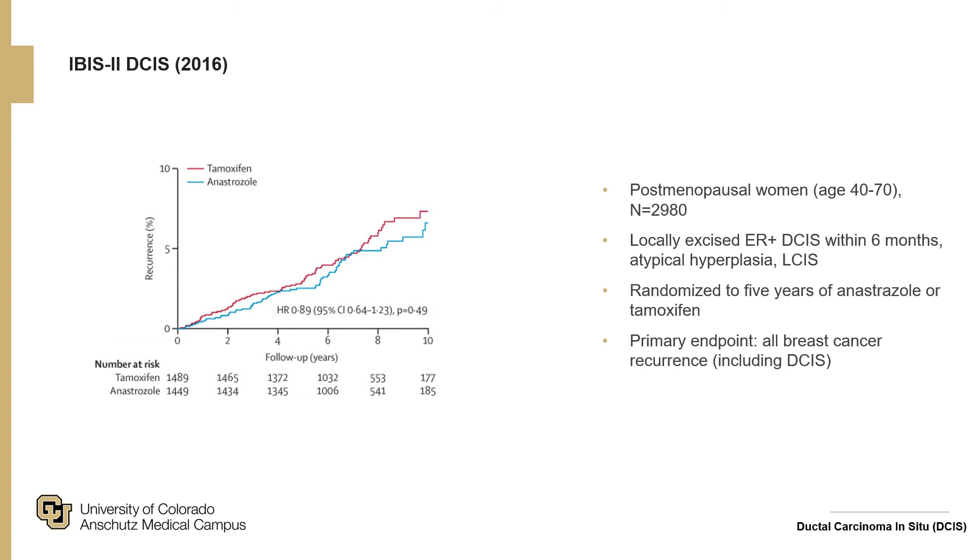There is no demonstrated benefit of tamoxifen for all-cause mortality. The IBIS-2 trial looked at the benefit of aromatase inhibitors — specifically anastrozole — taking postmenopausal women with DCIS, atypical hyperplasia, and LCIS and randomizing them to either five years of anastrozole or tamoxifen. The primary endpoint was breast cancer recurrence, and as a whole it showed that both therapies were effective.